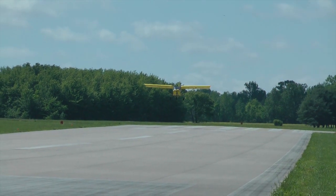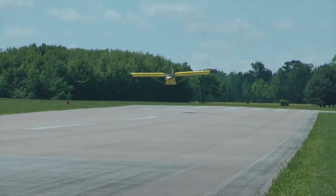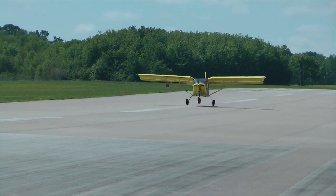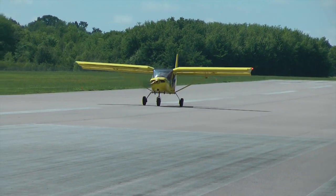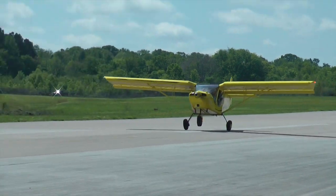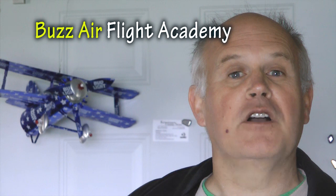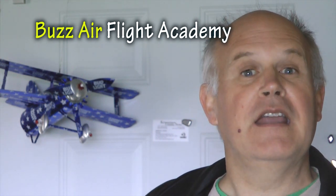I used this school for my insurance requirement. My insurance carrier wanted me to have four hours signed off by a certified flight instructor in the same type of plane that I'm flying. So I can recommend this flight school. Let's take a look at BuzzAir Aviation.